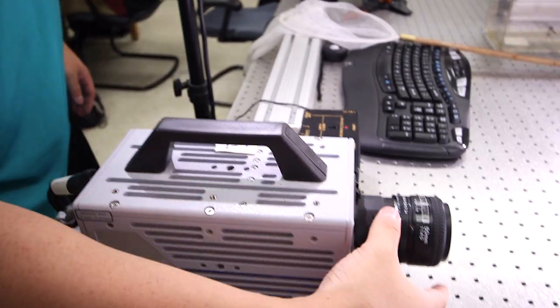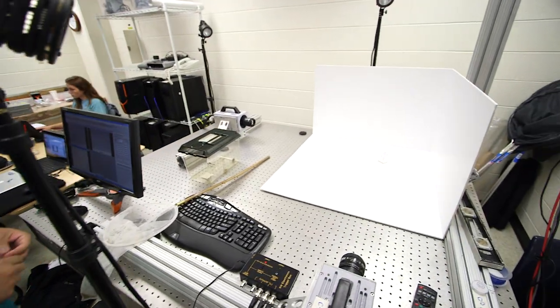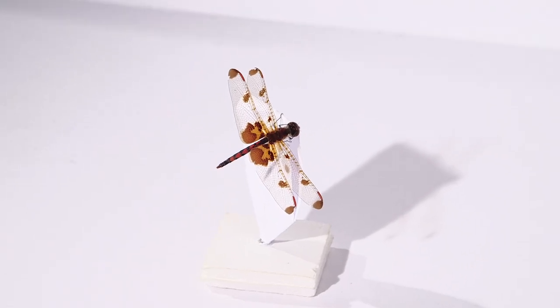We have three high-speed cameras, and we put the dragonflies on a platform and let them free-fly. When they start flying, we push the trigger and record all the motions.